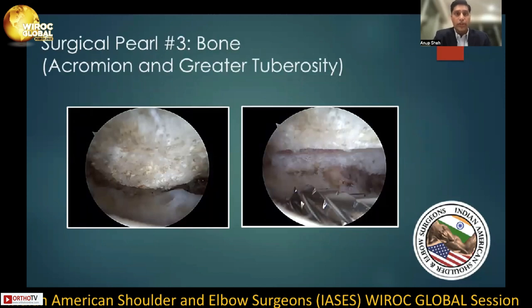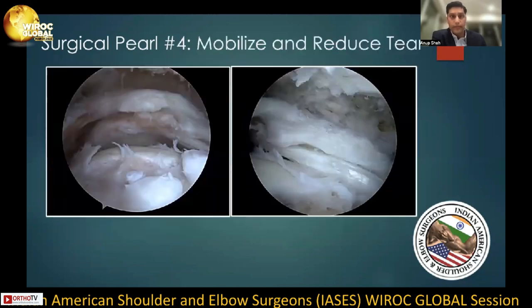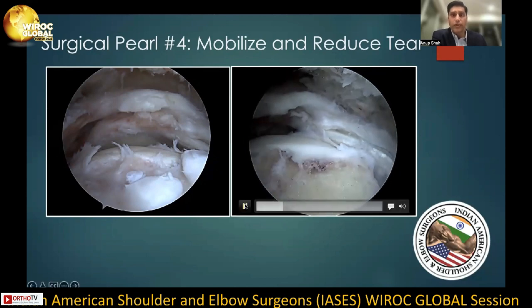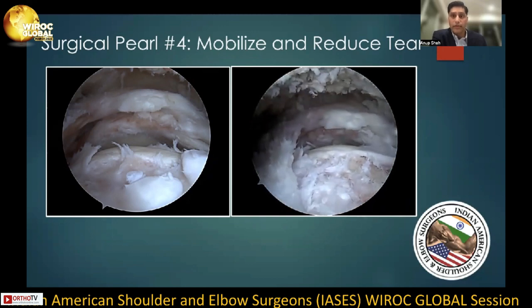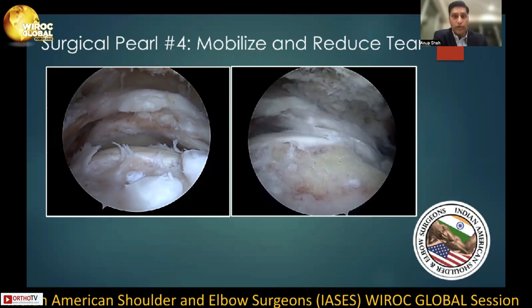Surgical pearl number three is to really address the bone, specifically the acromion and greater tuberosity. It's well known that the acromion can have a detrimental effect and is associated with mechanical impingement, and hence resecting the portion of the acromion without destabilizing the coracoacromial arch may be indicated. This also helps facilitate suture passage anteriorly. In addition, to bring the greater tuberosity gently — not to compromise the subchondral bone — is essential.